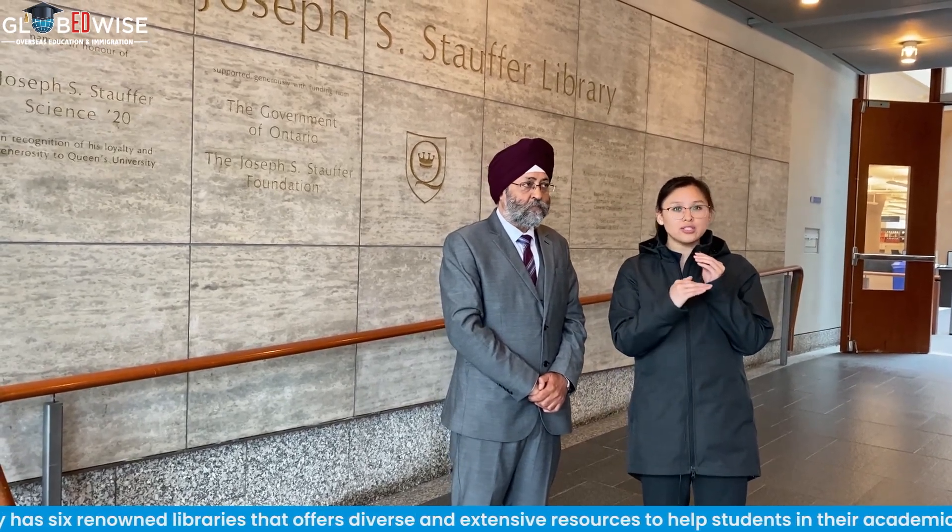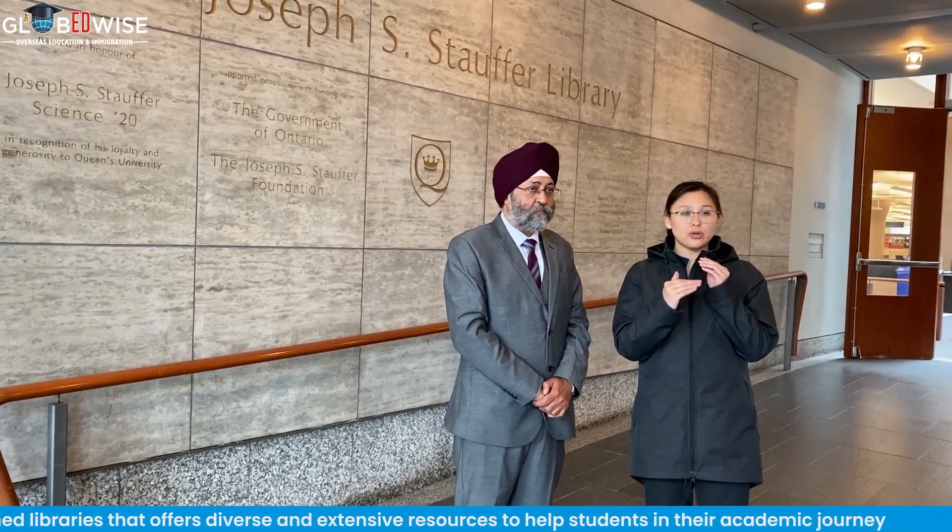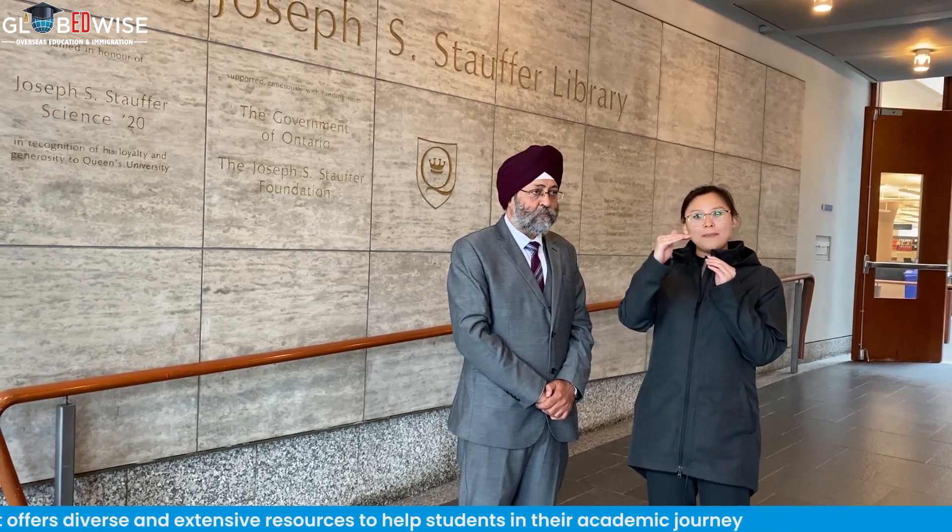Generally, before the pandemic, you're allowed food and drinks on the first floor. The first floor has lots of meeting rooms where you can meet and talk about group projects. But as you go up higher at each level, it becomes more and more quiet. So if you want silence to concentrate on your studies, go up to the top floor.